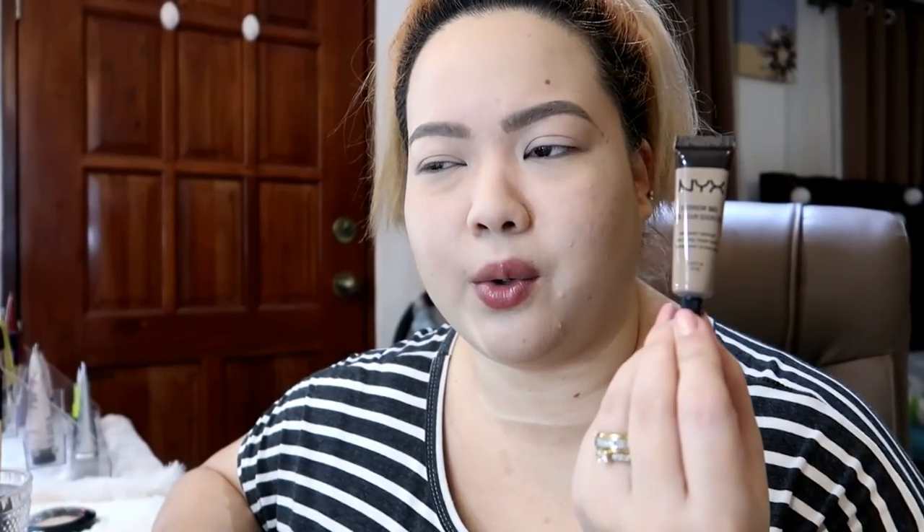I will finish my makeup. Kasi nag-review ako ng foundation — Catrice HD Liquid Coverage. Sinali ko na rin sa review itong Catrice Liquid Camouflage High Coverage Concealer. I'm also using a new eyebrow gel right now — first time ko gumamit ng ganitong pangkilay na hindi pencil, powder, or wax. Parang liquid siya. NYX Eyebrow Gel in the shade Blonde — matagal na to sa akin, parang ngayon ko pa nagamit.